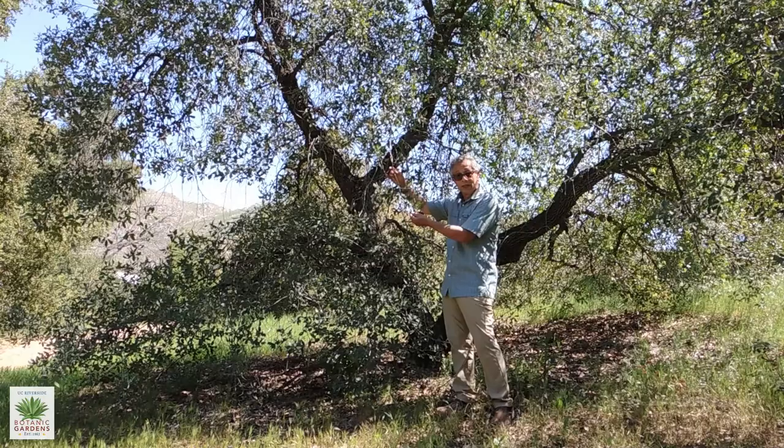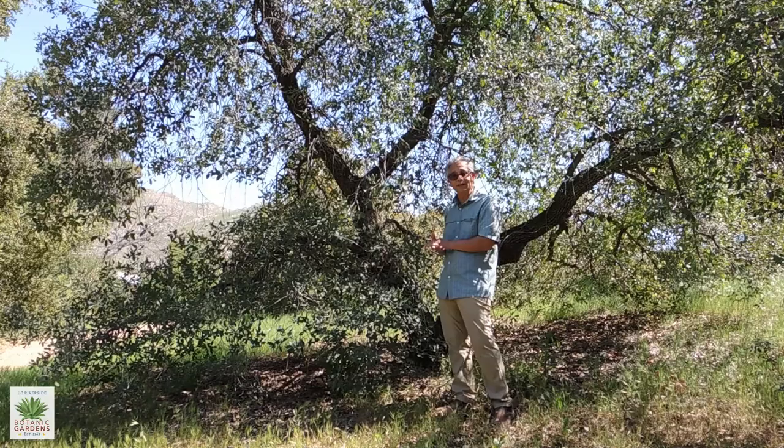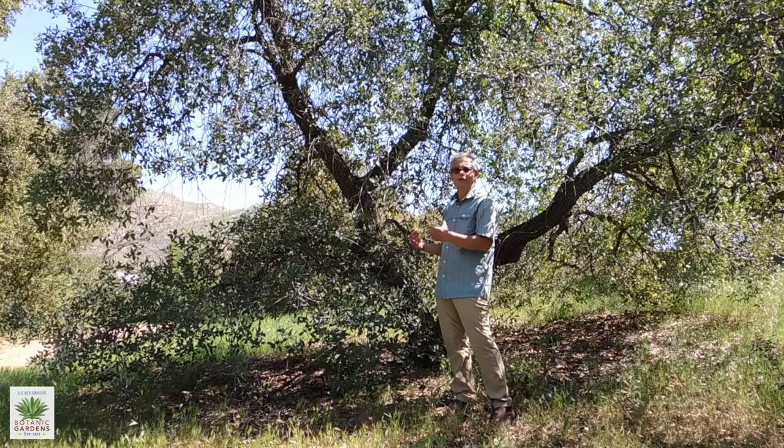It's actually a rare oak, only exists in southern California — that was its range to begin with — but within southern California it really only remains in a few places.